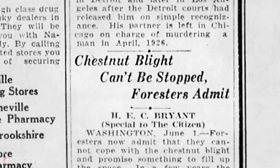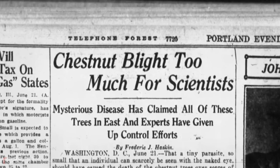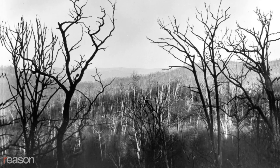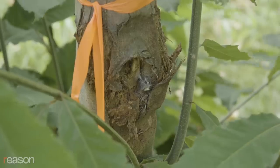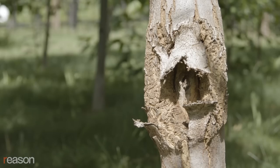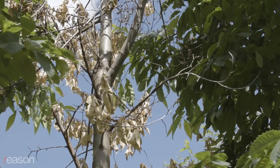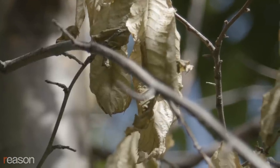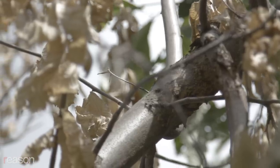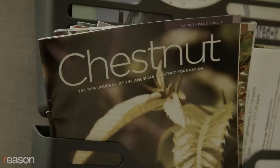Blight was found in a Bronx Zoo in 1904. Fast forward to 1950, four billion trees were dead from this disease. Today, there's just sprouts. The tree is living in the understory of the forest, re-sprouting and dying back over and over again. The remaining American chestnut population rarely survived to maturity, making the species functionally extinct.